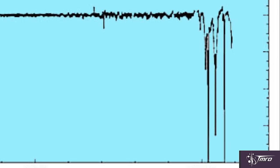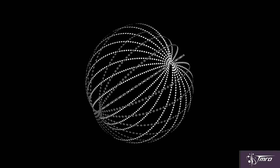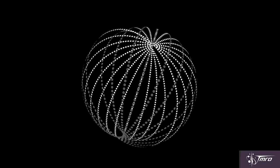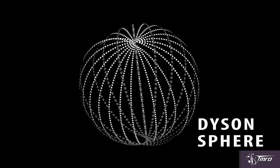Someone in the media got the idea that it could be an alien megastructure — like a bunch of solar panels orbiting a star to power a supercharged alien civilization, which we call a Dyson Sphere. And oh boy, did they run with it. But is it an alien megastructure?